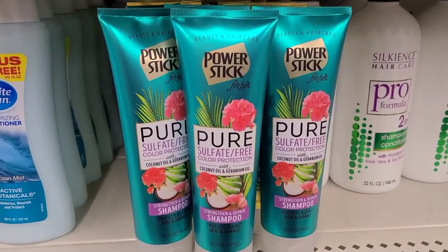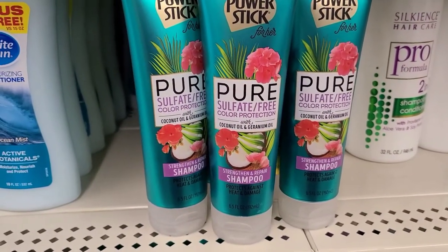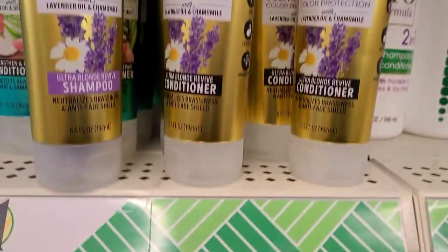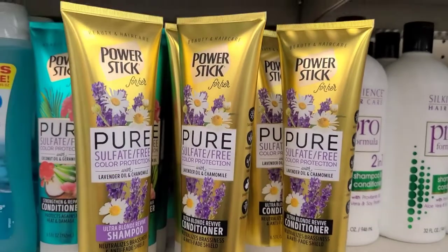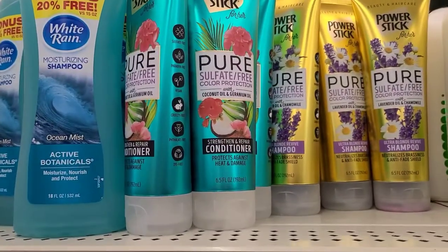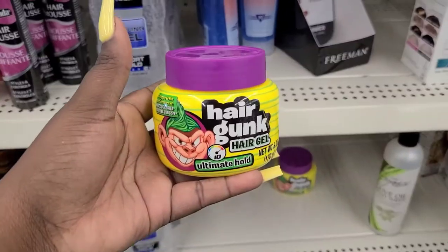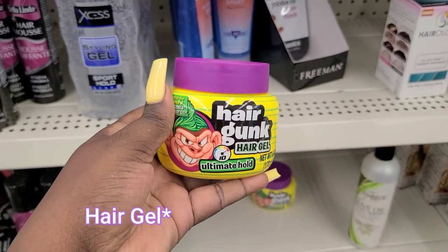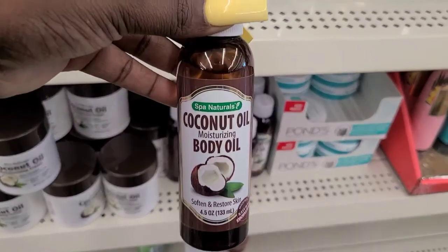For those of you who like Dollar Tree shampoo, they got Power Stick brand. It says 'Pure Sulfate Free Color Protection with Coconut Oil and Geranium Oil.' Right above it they have the conditioner. They actually have two different conditioners — this one is 'Ultra Blonde Revive' and then there's a blue one. They also got the Gorilla hair glue at Dollar Tree — 'Ultimate Hold.' I've never seen it in a little bottle like this, and it's a body oil.